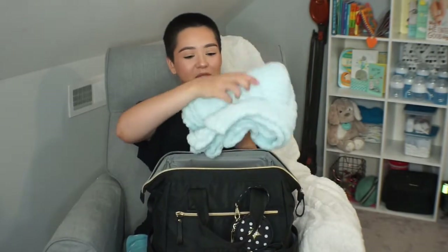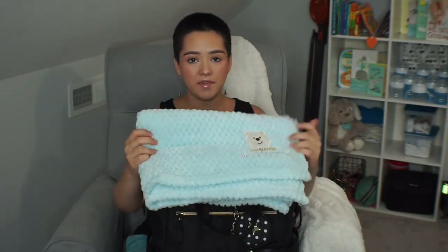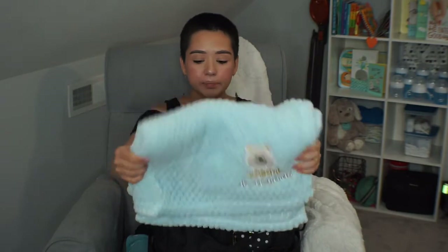Inside the bag — since this is my diaper bag slash hospital bag — some items are strictly for the hospital. Right up top I just have this really cute fuzzy blue blanket that was gifted to me at my shower. This is specifically for the hospital, just a blanket that I want to have with the baby.